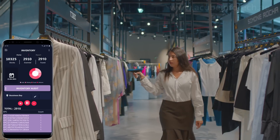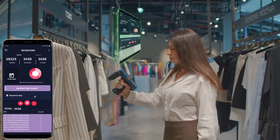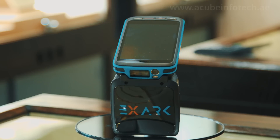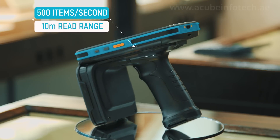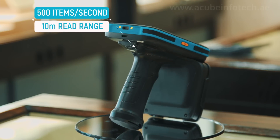The reader is specifically designed for RFID applications in retail stores like cycle counts, goods receiving and tag commissioning. It also has the capability to scan bulk inventories of up to 500 items per second within 10 meters of the read range.